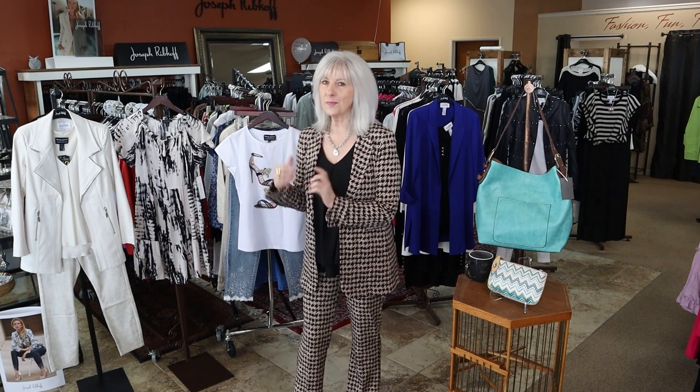I didn't want to wait till Monday because we're going to put them on the floor today. We just took them out of the box so the wrinkles are free. I'm excited to show you because we have some really new fabulous things I'm just going to put on the floor today.